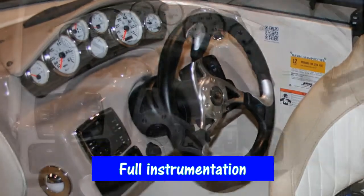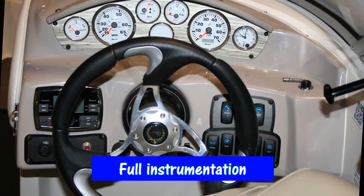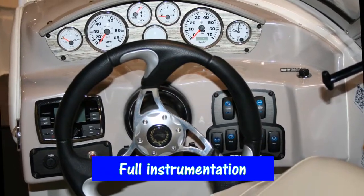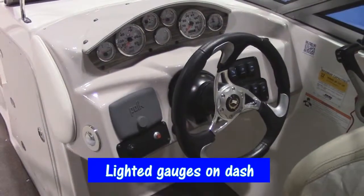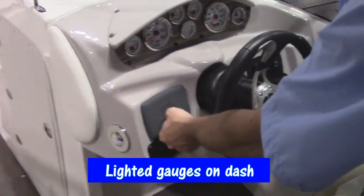The dashboard of the 234LR is a full instrumentation dashboard, including an electronic clock. All of the switches are lighted, and this boat has the upgraded Polk audio system.